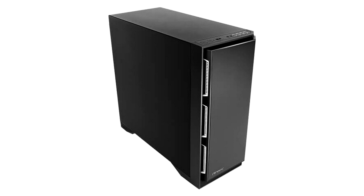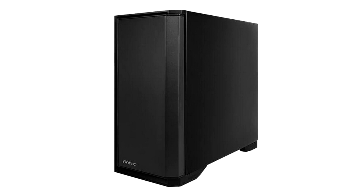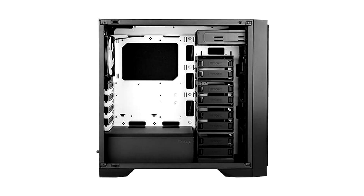Pros: Excellent build quality. High cooling efficiency. Supports the EATX form factor. Can hold a lot of drives. Supports liquid cooling. All air intakes have removable dust filters. Very quiet operation with sound-absorbing material. Supports installation of an optical drive.